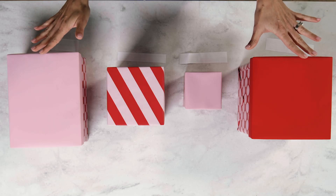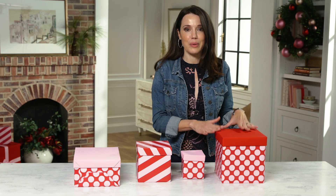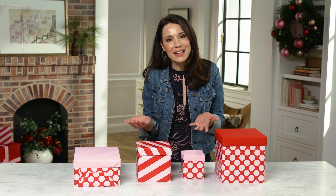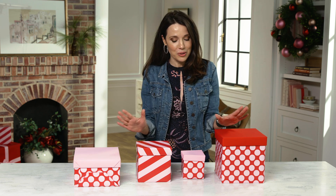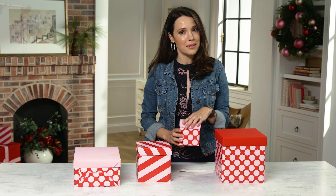I wasn't sure which one I was gonna open first, but I'm gonna go old school, because I know when I was a kid, I thought if it was bigger, it was better. Although as an adult, that's not really the case, right? Because you think of all the cool, expensive things that come in small boxes, but I'm gonna go old school and start smallest to biggest. Let's see what's in this one.